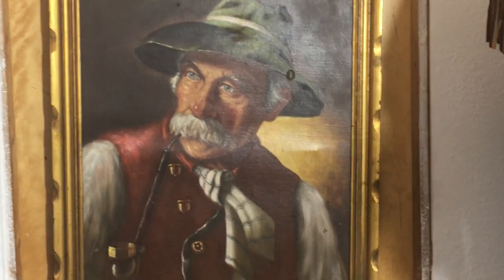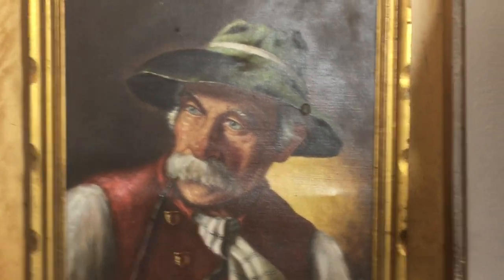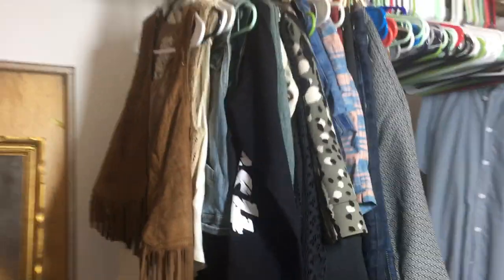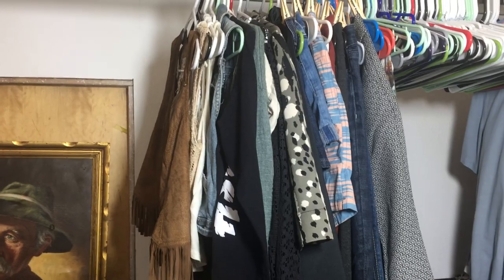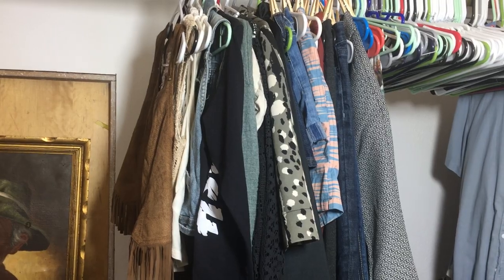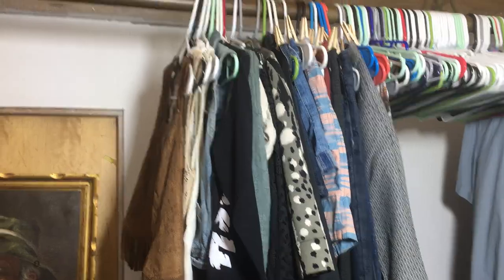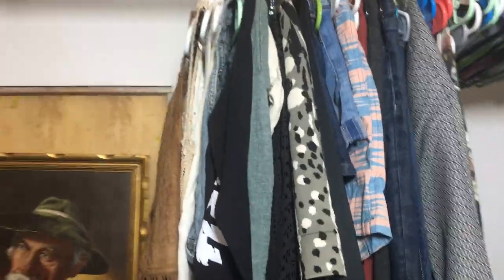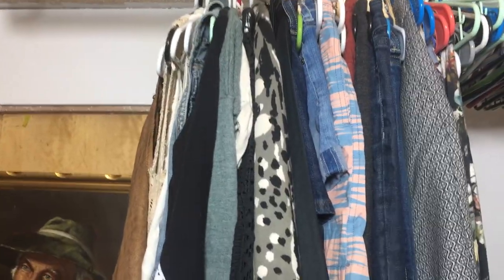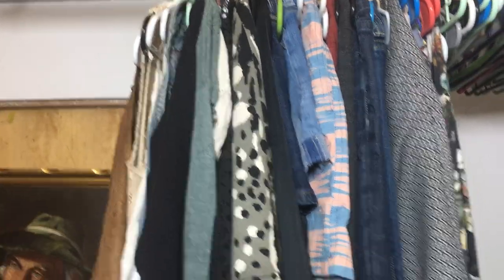Good morning everyone and happy Mother's Day! Today I'm gonna do my video a little bit differently. I'm just gonna go ahead and show the clothes that I got yesterday. I went to the bins and then I went to two different thrift stores. One of the Goodwills I didn't get anything at because they were selling their jeans for like $30, and then the other one was a Disabled Veterans of America, so I got a couple things there.